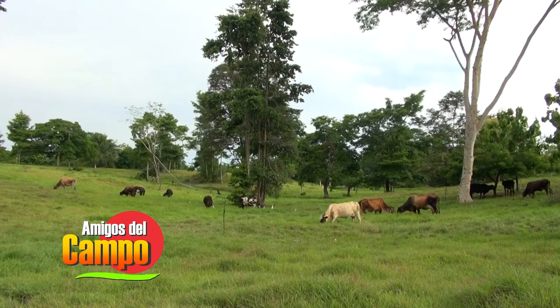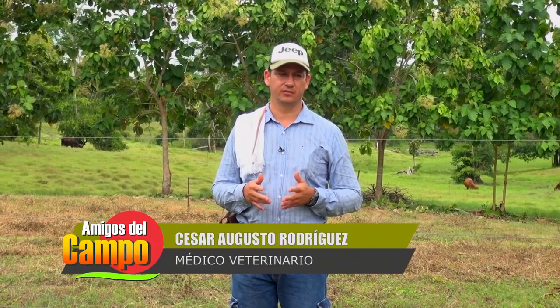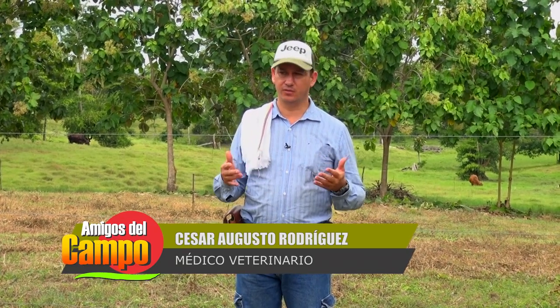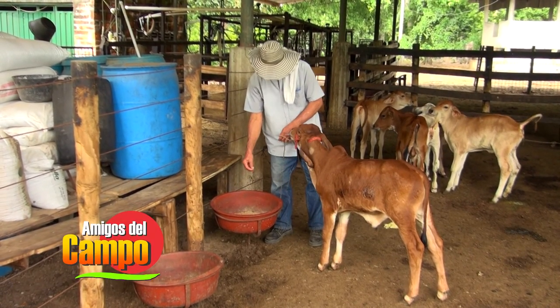Lo que se quiere es derribar el concepto que tienen algunos ganaderos de que no es conveniente sembrar ni tener árboles al interior de los potreros, pues sucede todo lo contrario. Tanto los bovinos como el suelo necesitan de los árboles para desarrollarse de la mejor manera. Hay que romper con ese paradigma, eso es un mito. En la finca donde hay reforestación, se observa que el animal cuando está bajo la sombra realiza un proceso de digestibilidad, de rumia, que es donde realmente aprovecha su alimento.